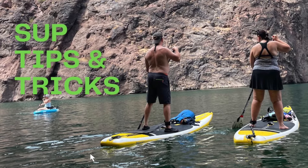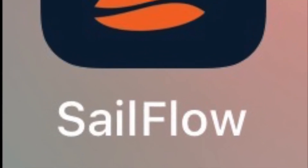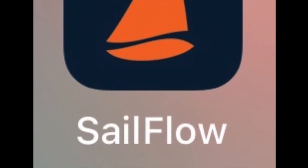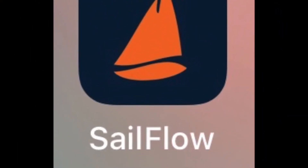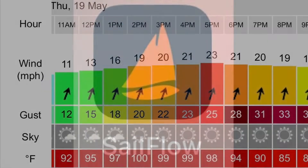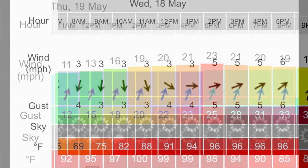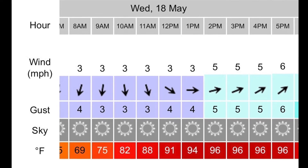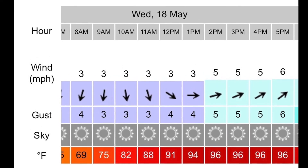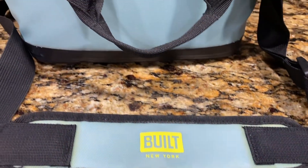Hi, today on Paddleboard Places we aren't taking you to any places — we're giving you some tips. The first tip is to use a wind app. We use Sailflow; there are many others out there as well. We always track the wind and never go out at 12 to 15 miles per hour or beyond — we always stay under 10 miles an hour. It'll tell you the wind speed at the hours you'll be out there. Follow it religiously.